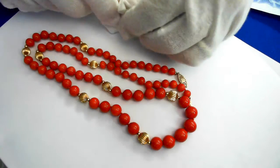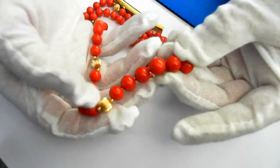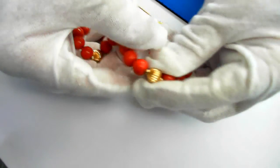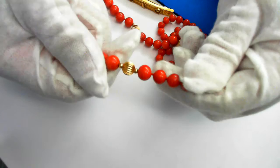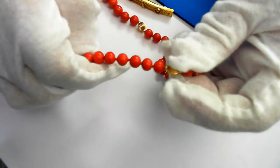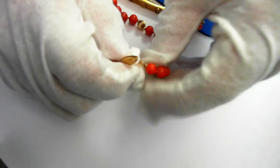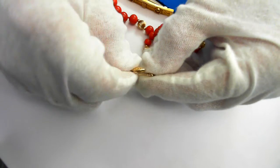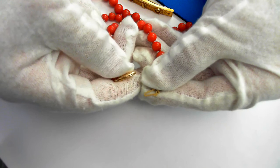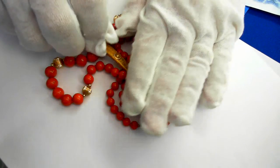No flaws whatsoever — just beautiful pieces. This clasp here works by putting it in and acting as a safety clasp, which most of you are familiar with. A couple of beautiful pieces in this jewelry suite.